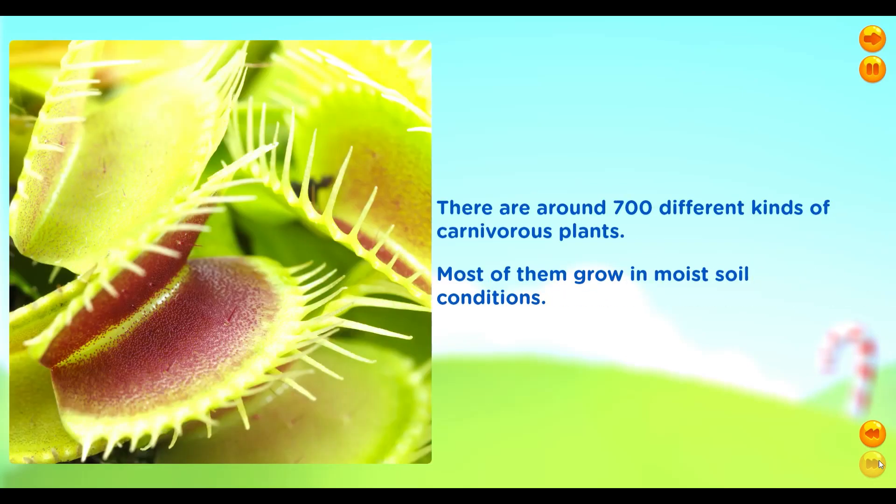There are around 700 different kinds of carnivorous plants. Most of them grow in moist soil conditions.